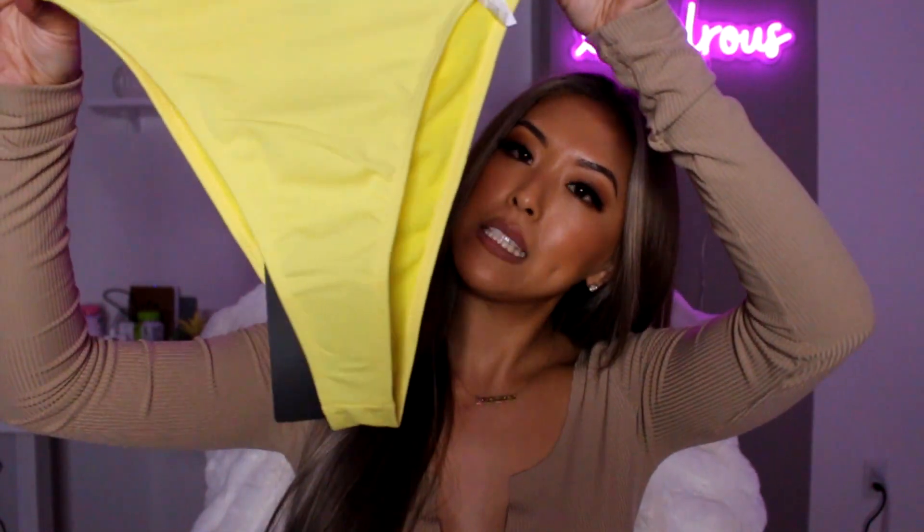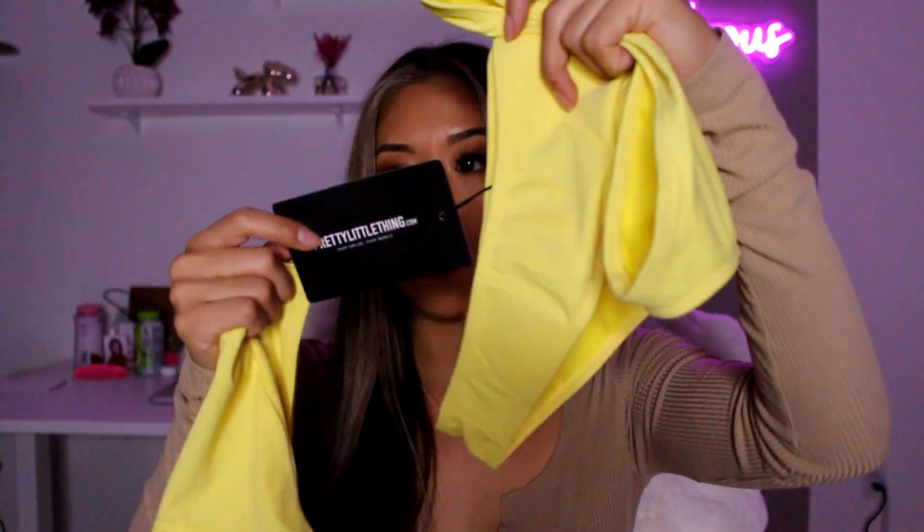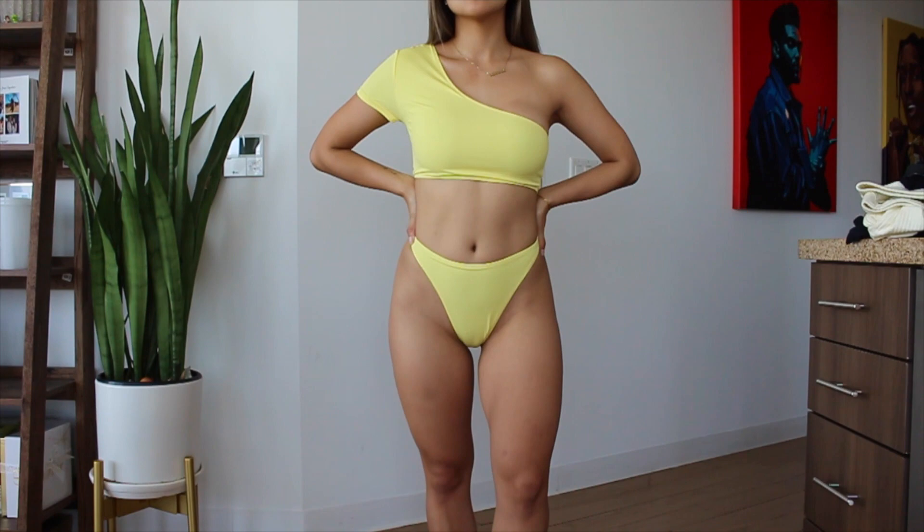The last clothing item I got is a bikini I'm planning to wear to Palm Springs. It's a lemon yellow bikini with high-waisted bottoms — so cute. The top is a one-sleeve style and I had to size up to a UK 10 because they ran out of UK 8. This one doesn't have any padding so be aware of that. I love yellow — it looks really good on my skin tone, so I'm super excited about this one.